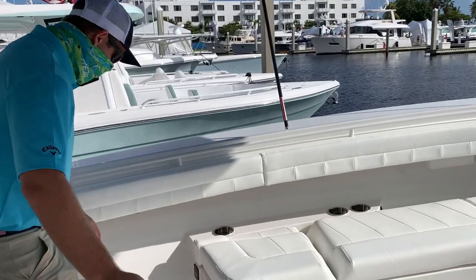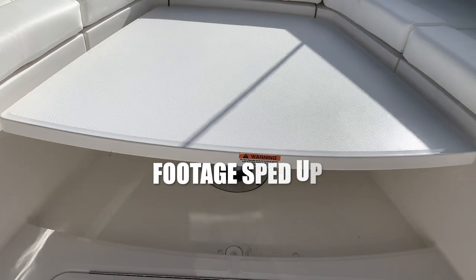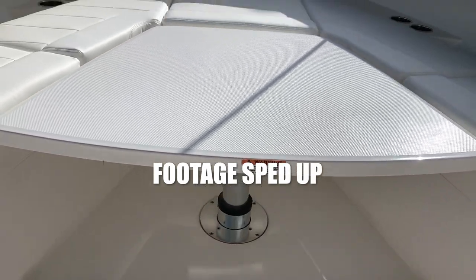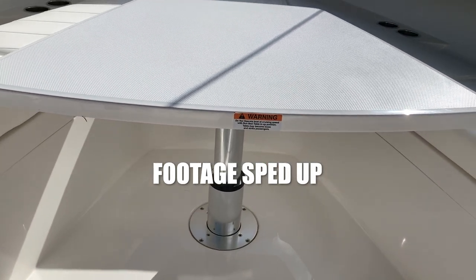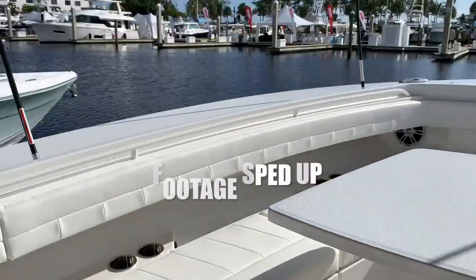One last inspector gadget trick as we always do on the Regulator: there's a panel that is flush-mounted up there, and it comes up — you can stop it midway. Put a cushion on it and you get a full sun deck. Take all your cushions off and you have a big casting deck. It also goes all the way up to table height.